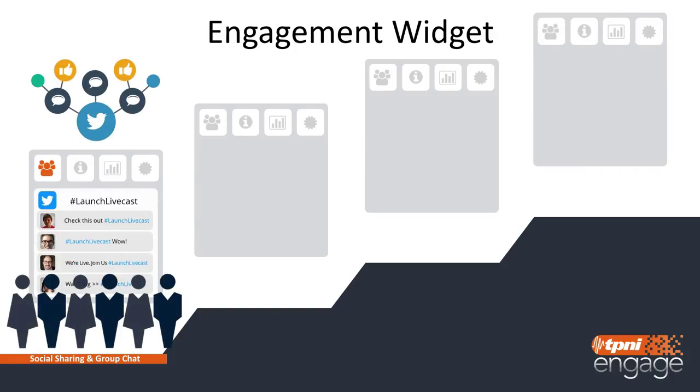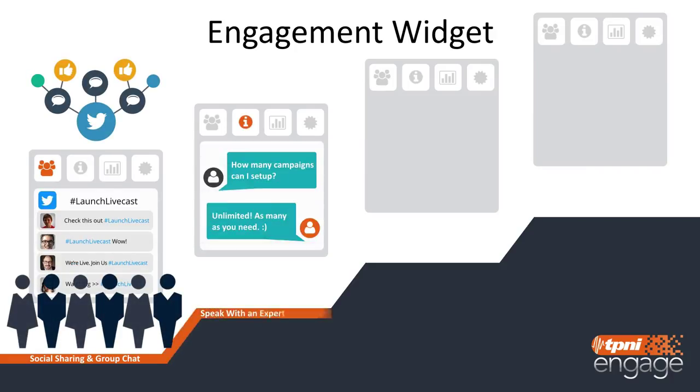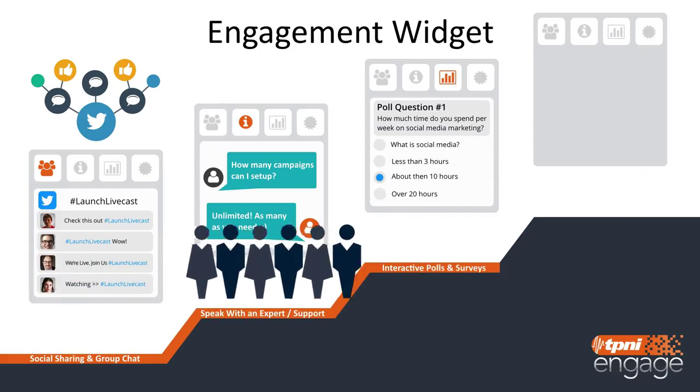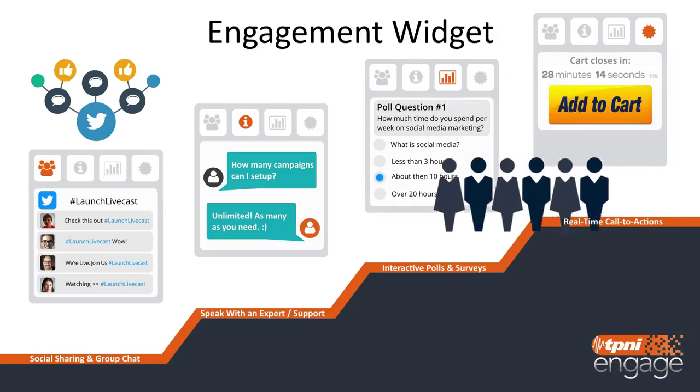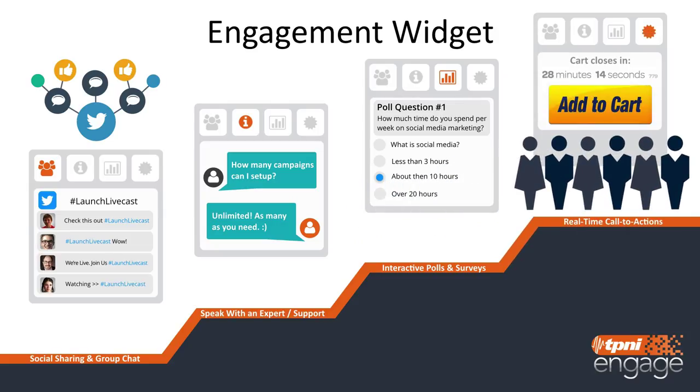You can engage your audience with polls and surveys, which help you complete the data gathering process needed to assist your sales and support team. And finally, you have a real-time call-to-action widget that allows you to push one or multiple offers to your viewers when the time is right. All of this is controlled from a single interface that either you or your staff member can administer — your slides, chat, questions, surveys, and attendance stats are all at your fingertips, ready for you to engage your viewers with.